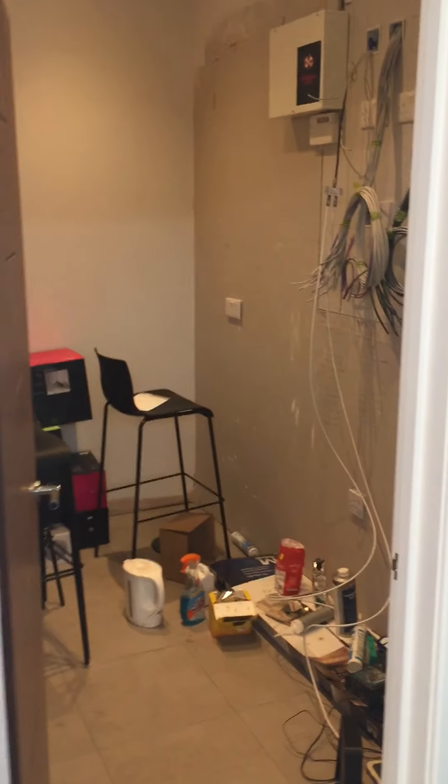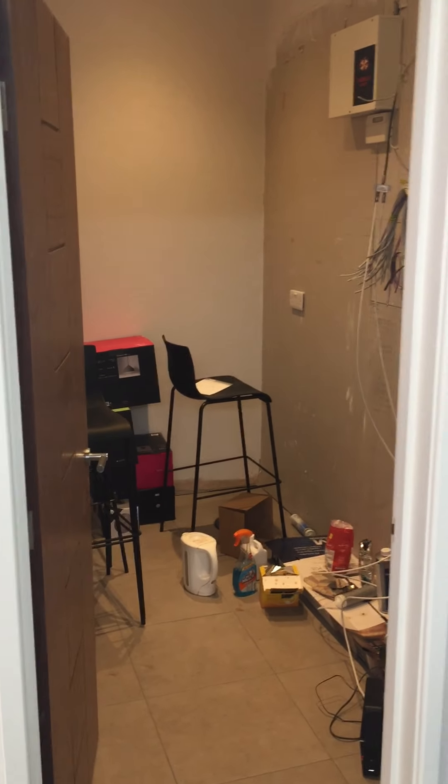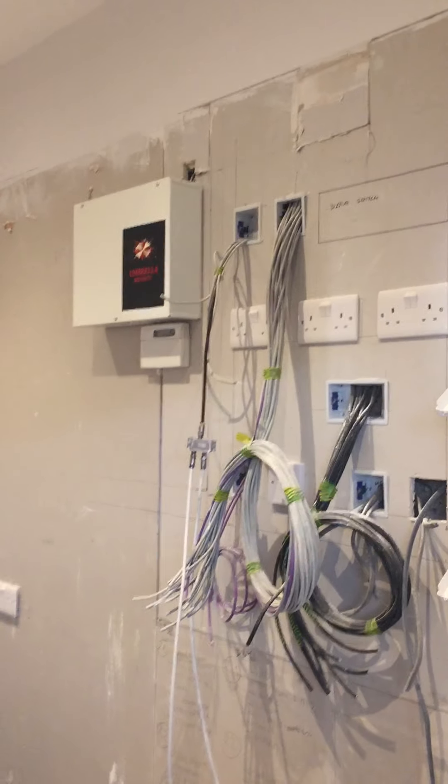This is our utility room. It's mainly a room full of wiring, so there are lots and lots of cables everywhere.